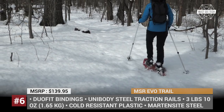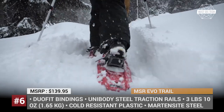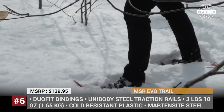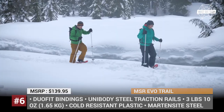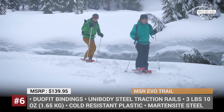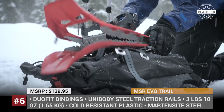The EVO can accommodate a wide range of footwear thanks to the Duofit bindings that provide freeze-proof and glove-friendly security. The modular flotation tails expand maneuverability, and in case of hiking through powder or with heavier loads, one can fit additional 6-inch tails.